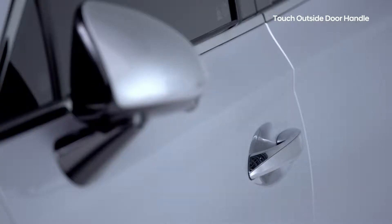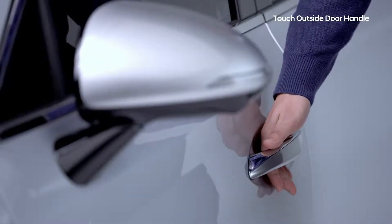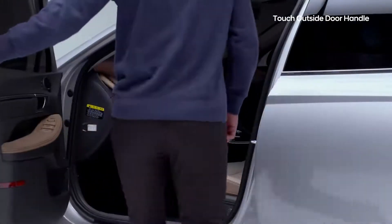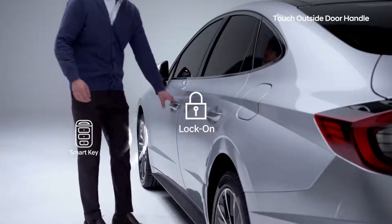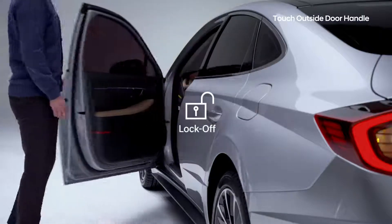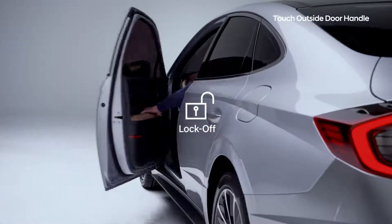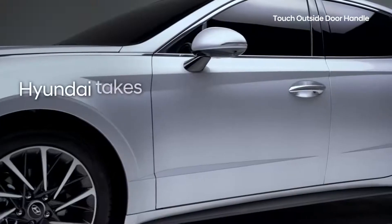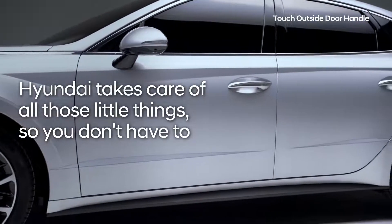If you have your smart key, the Sonata will unlock the door as you hold the door handle with your hand. Then the door opens with a simple pull. No more fumbling with car keys or pressing buttons — you can easily open the car door. Hyundai takes care of all those little things so you don't have to.